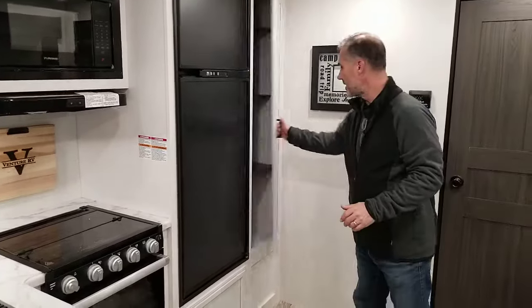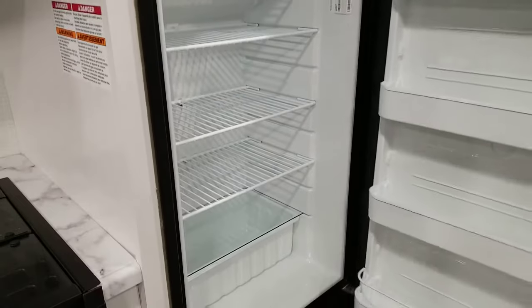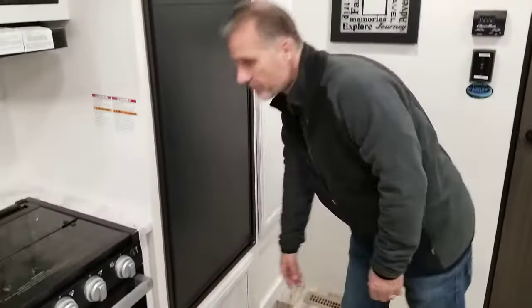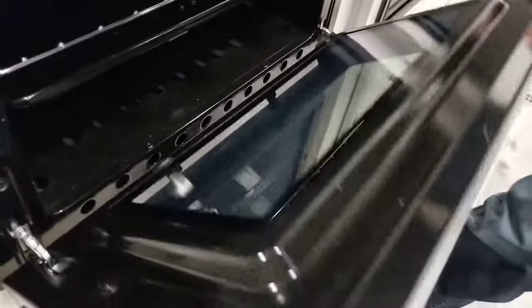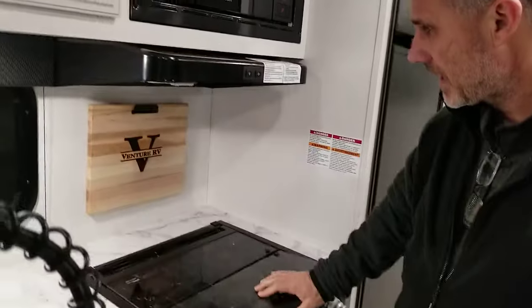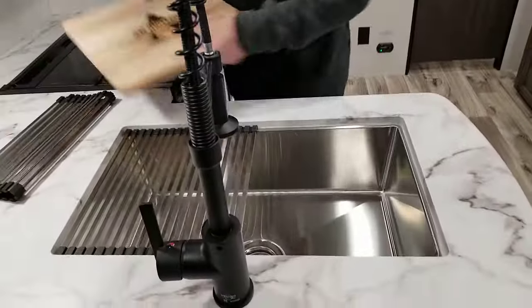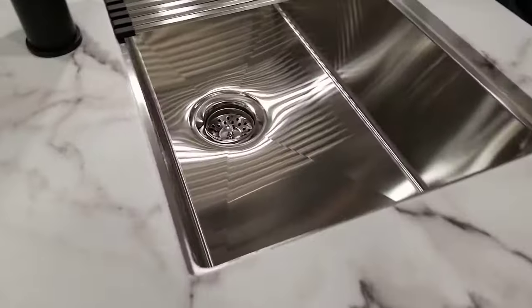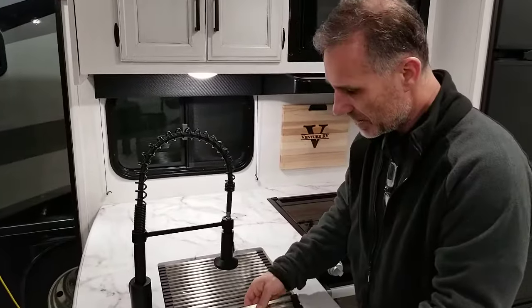Kitchen-wise, we have our pantry with an adjustable shelf — you can add or remove if you want. This trailer comes with a gas-electric fridge, eight cubic foot, a very large fridge that runs on propane and electricity. Right below is our pots and pans drawers. Three-burner stove with a cast iron grill, enamel finish oven. We have a little cutting board with the etched logo of the company, and that fits on the sink as well. Farmer-style, stainless steel, under-mounted, very deep sink with a restaurant-style tap — the newest trend, everybody loves those taps.